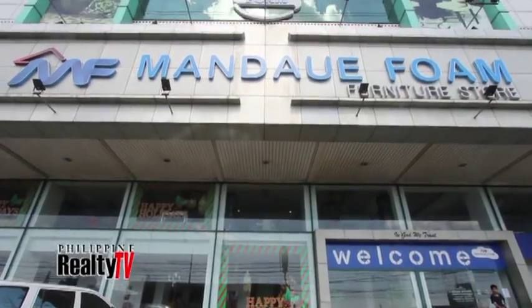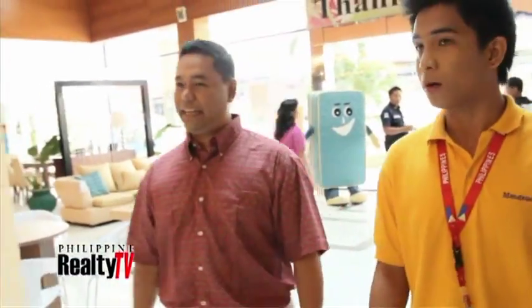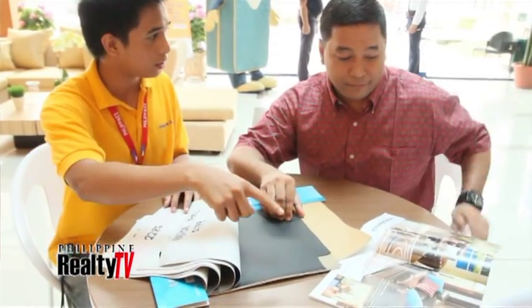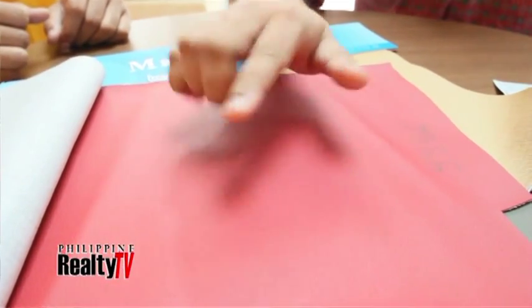If you have all these questions and don't know where to start, you can get help from Mandawe Foam. Just drop by our showroom and any of our sales personnel can help you really easily — no problem. And yes, we custom make sofas. If you want a sofa in a specific design and color, we can do that for you, no problem.